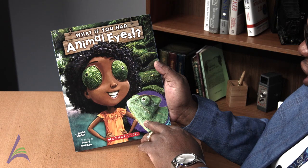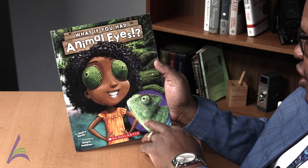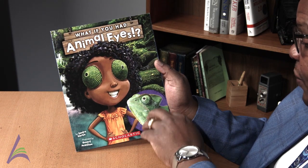Today's book, What If You Had Animal Eyes, shows how animals have adaptations to adjust to new environments or to changes in their current environment. We will look at how eyes affect animals. What If You Had Animal Eyes, written by Sandra Markle, illustrated by Howard McWilliam.